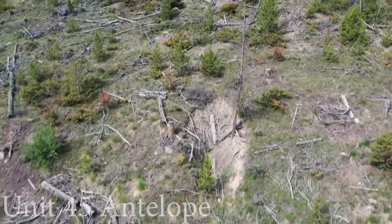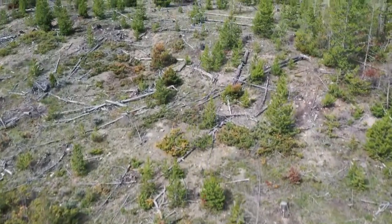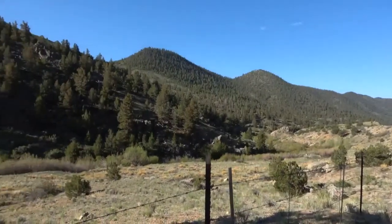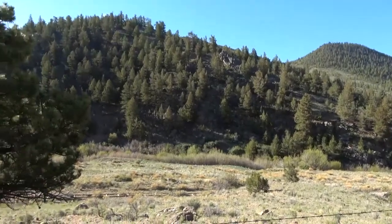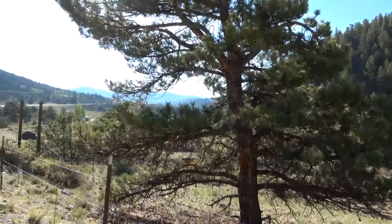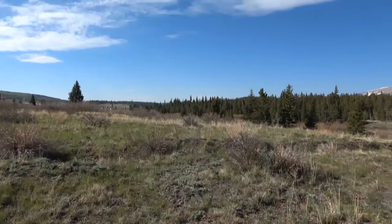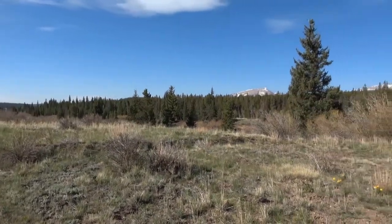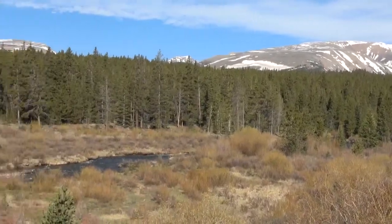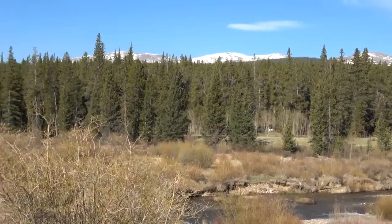Whether you are exclusively hunting antelope, or purchase an over-the-counter tag to complement your deer or elk hunt, Unit 45 Colorado provides the adventures you never knew you needed. Being that the vegetation varies depending on elevation, a topographic map will be your best friend in determining where the pronghorn can be found. The lower elevation areas are concentrated primarily in the northwestern area of the unit. There are several creeks that supply water to the wildlife that inhabit the unit. Antelope cannot live without water, so the water sources are a good place to start. The lower elevation areas also include dry pasture land with assorted types of hay and grasses that attract and satisfy antelope.